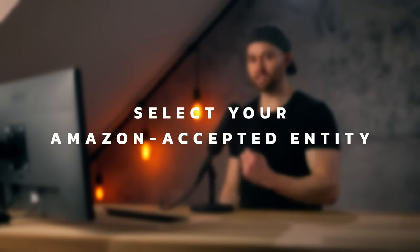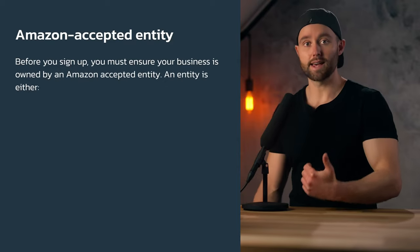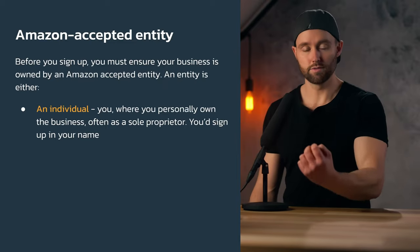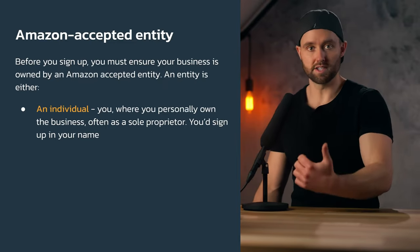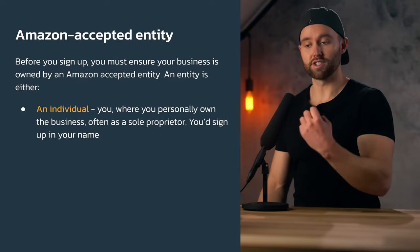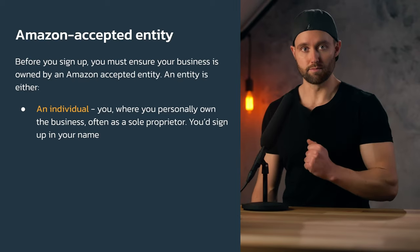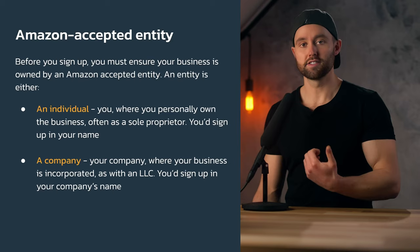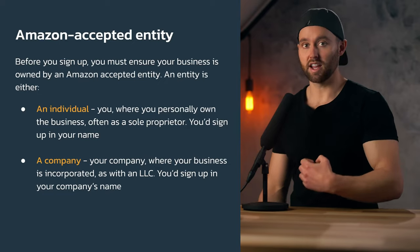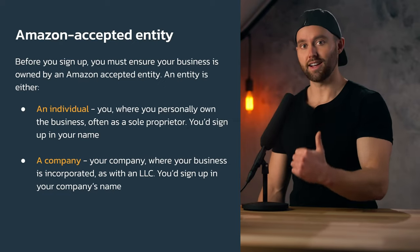Step one: select your Amazon accepted entity. You must ensure that you're signing up with an entity that's accepted by that Amazon marketplace. An entity is either an individual — you personally own the business with no additional corporation — or a company, where you actually incorporate your business as with an LLC, limited company, or S Corp, and sign up under the company name.